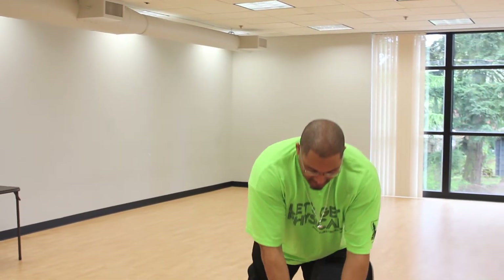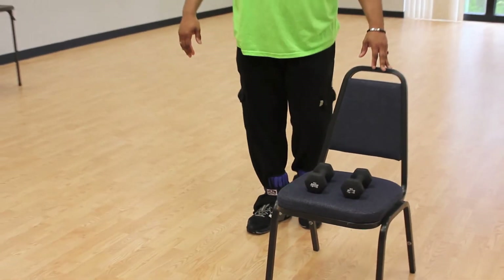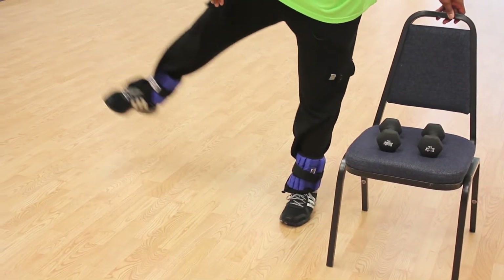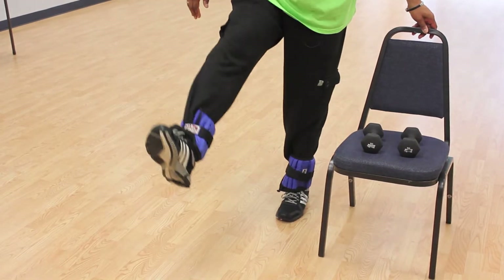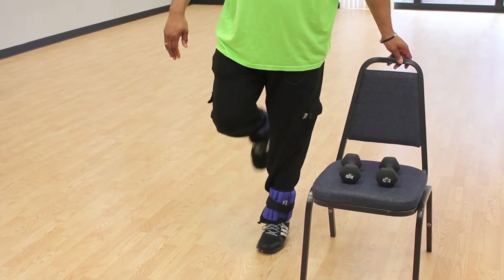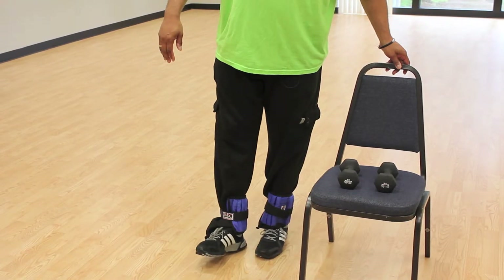We also do some lower body exercises. As you can see I have on light ankle weights as well. We'll do things such as a lateral leg raise, a frontal leg raise, and a leg curl. There again we want to go slowly and through the full range of motion.